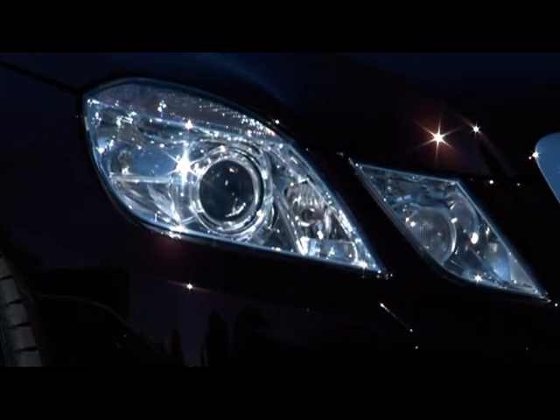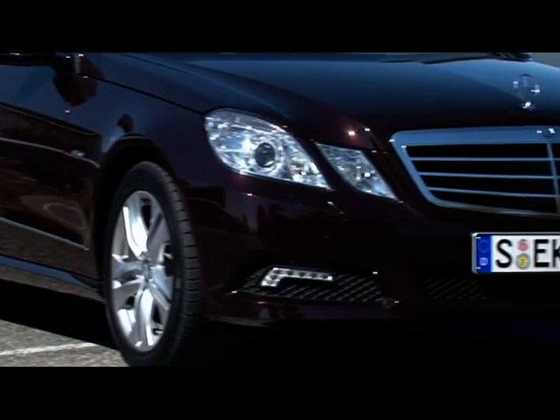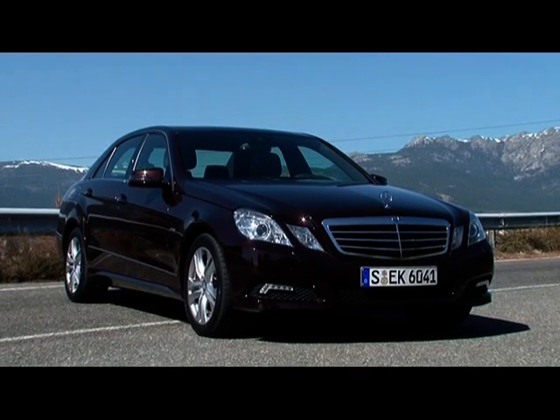Between the new headlamps, we find the steeply raked chrome grille. The aerodynamics are improved by variable fan louvers which control the airflow to the engine, depending on the speed the car is going.